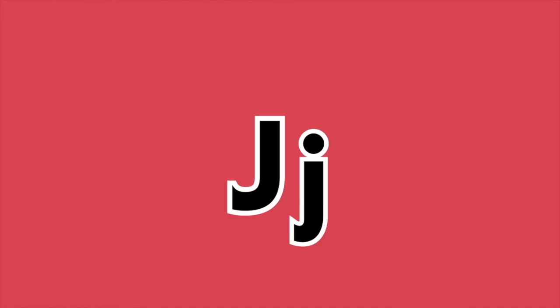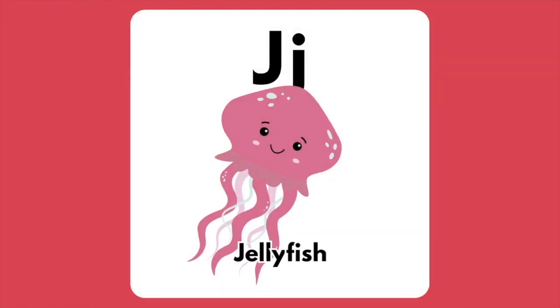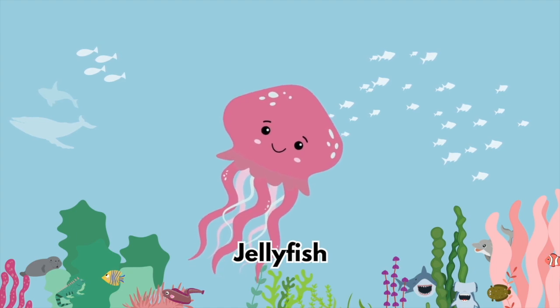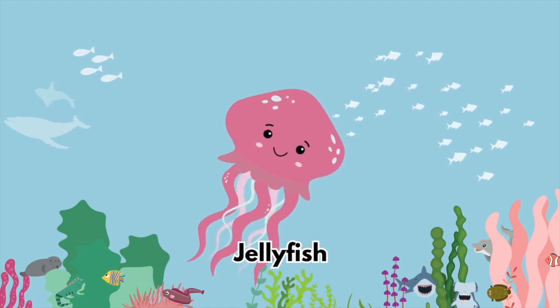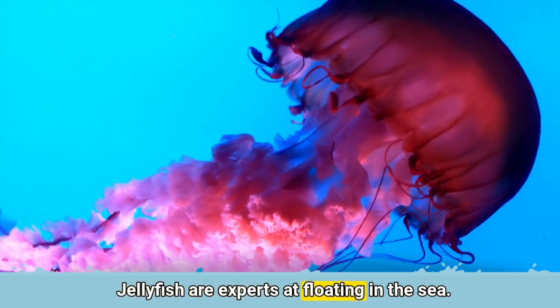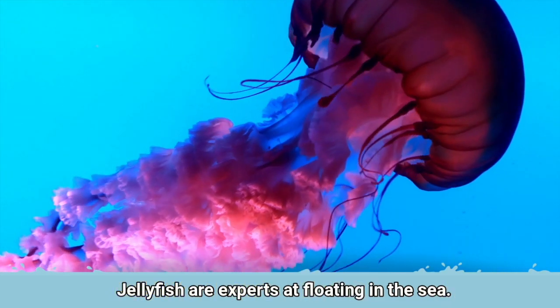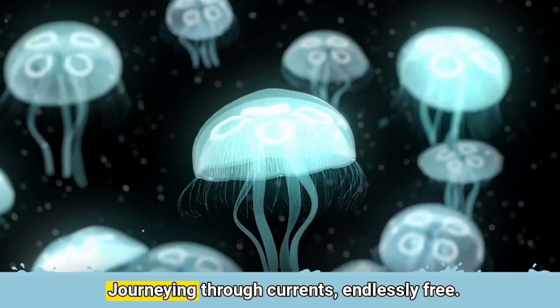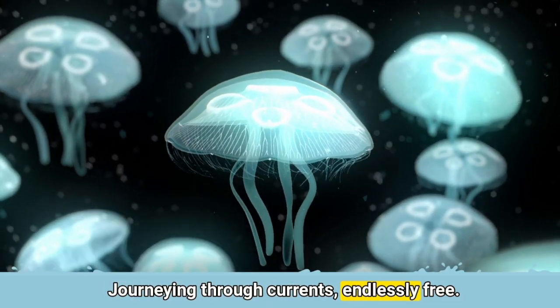The letter J is for Jellyfish. Jellyfish are experts at floating in the sea. Journeying through currents, endlessly free.